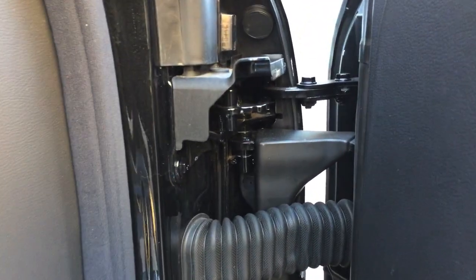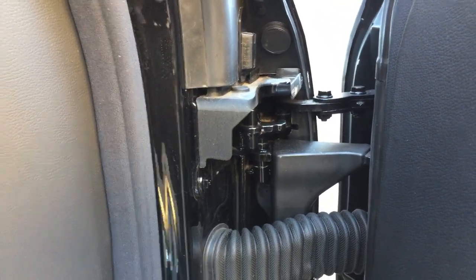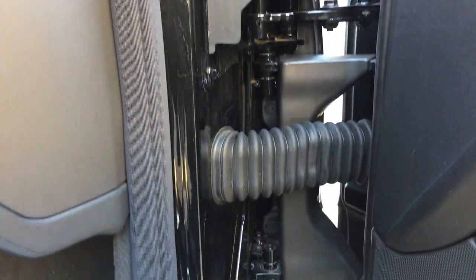You see a lot of complexity in this hinge. I'm going to attempt to handhold the camera and give you a display of how this door hinge works.